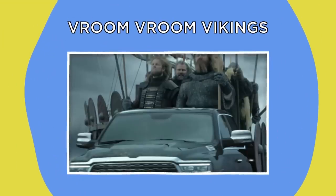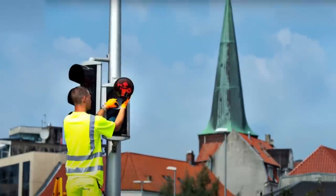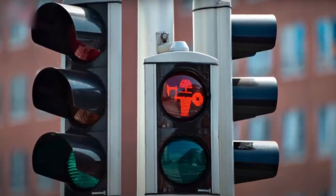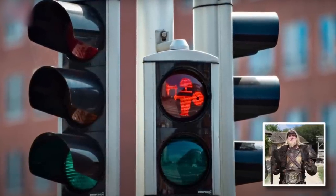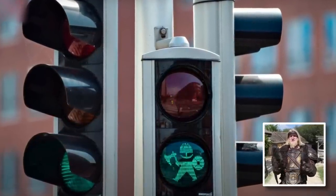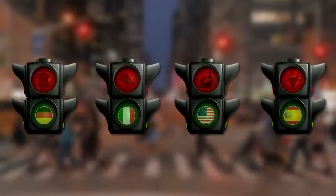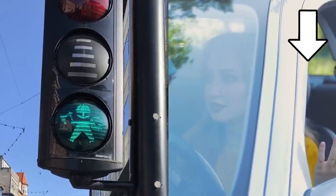Vroom Vroom Vikings. Denmark has implemented a great way of making the mundane more interesting. This set of traffic lights pays homage to the Danes' Viking past, which makes the switch to the green light all the more exciting. Maybe if every city implemented fun national icons into their red traffic lights, they'd be less rage-inducing.